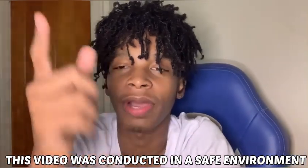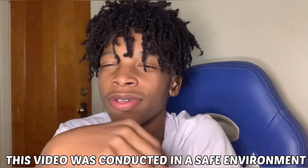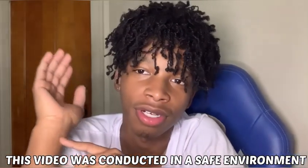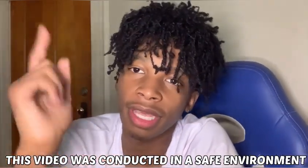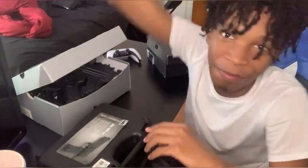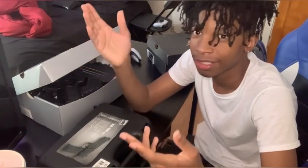This video was conducted by trained professionals. No one in this video was hurt or emotionally damaged. This video was for educational purposes and review purposes only. What's up YouTube, it's your boy Mark with the Eyeball, and today we're gonna be doing a video.